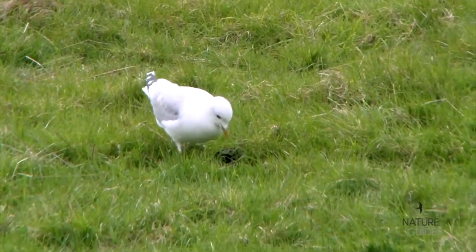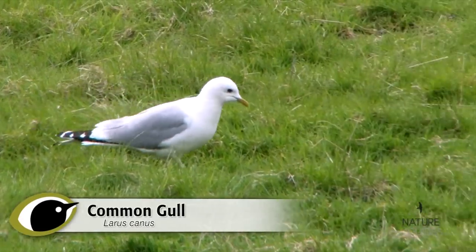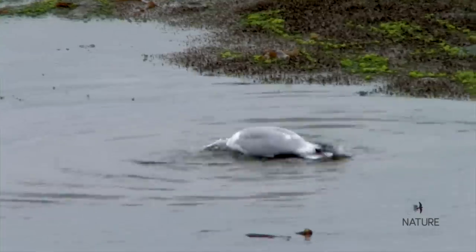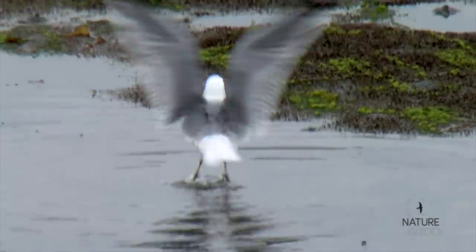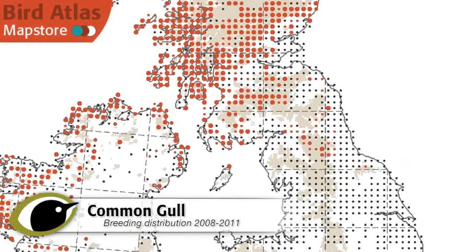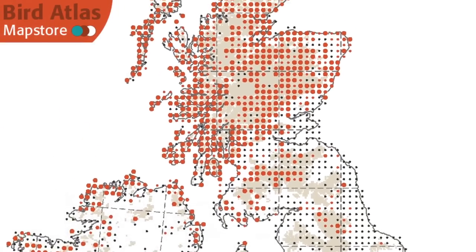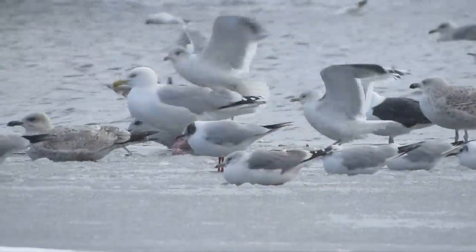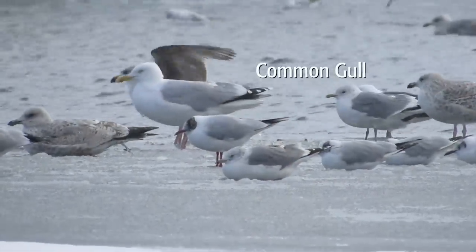So, you're set up for some gull watching. Let's look at those two good reference species, common and herring gulls. Despite the name, common gull is usually outnumbered by black-headed, herring and even lesser black-backed gull in many parts of the UK. Only around their upland breeding grounds are common gulls the most commonly seen gull, so don't be misled by the name.